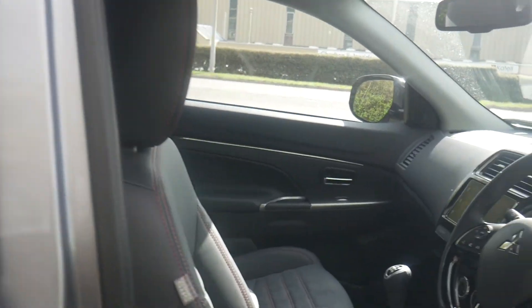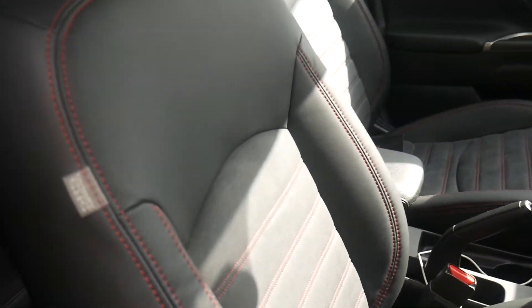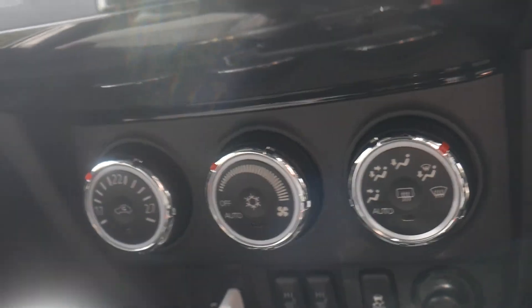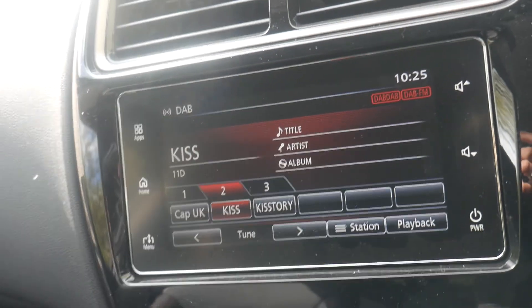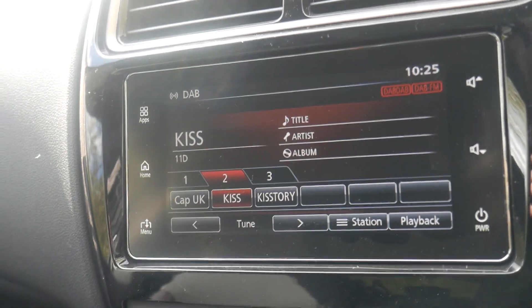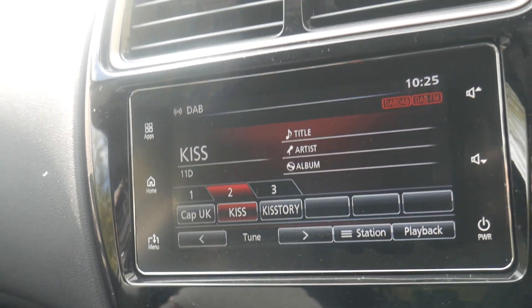In the interior here we have the partial leather seats which are heated on both the passenger and driver's side. In the centre console we have the climate control and multimedia screen. This comes with Apple CarPlay and Android Auto, DAB radio, and Bluetooth.